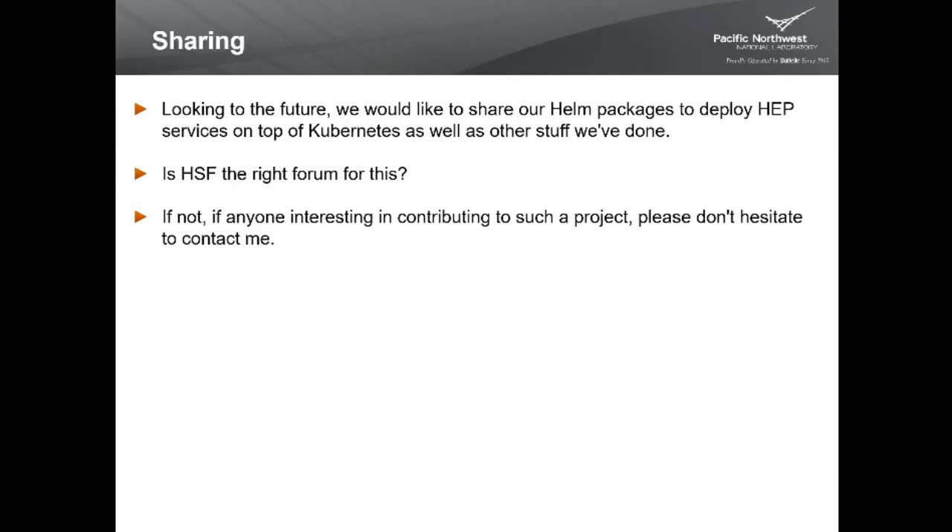Looking forward, we'd like to share some of our Helm packages and other work deploying our site, and see if we can get others to help contribute. We're not sure of the right approach — somebody suggested the HSF might be a good forum for that, or maybe not. If anybody has ideas, please let us know; we'd like to contribute.